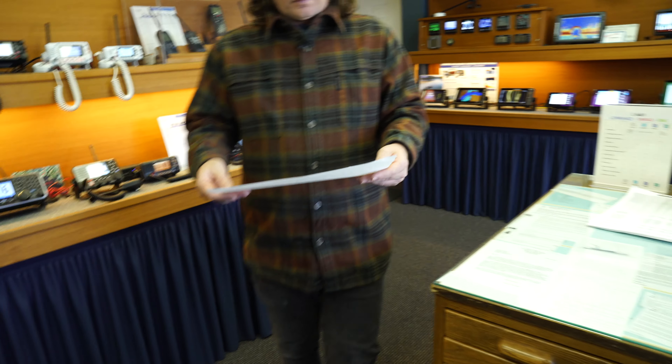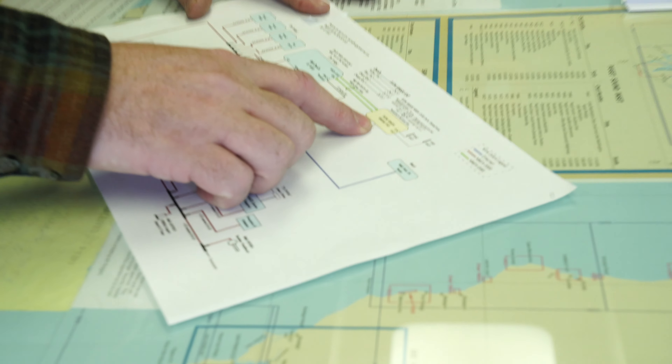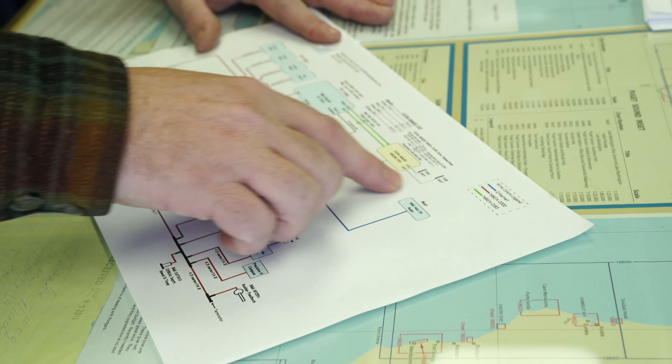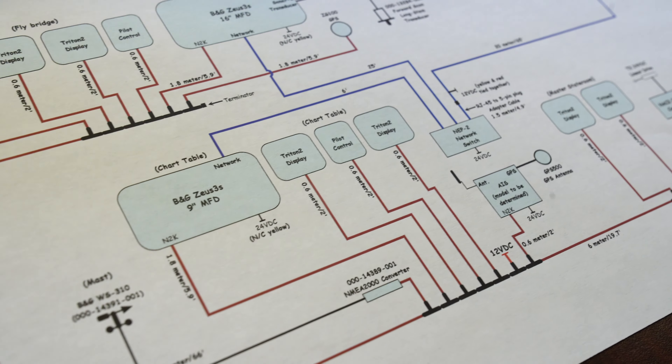One thing that's really cool about getting an installation at Rogers Marine Electronics is that customers receive a diagram of how the installation was done. What we do is called a one-line diagram. It will have all of your existing parts and the parts that we install, along with general locations and other details.